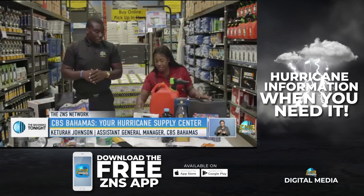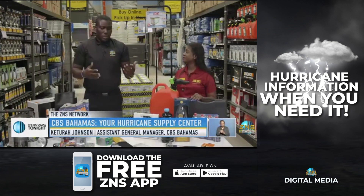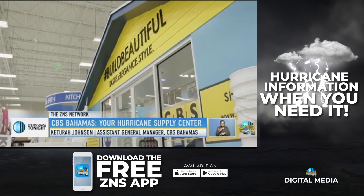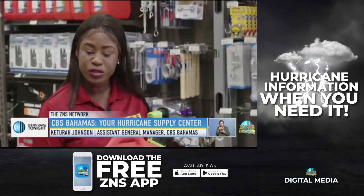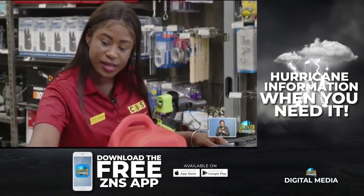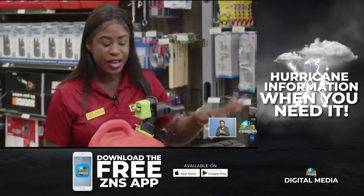So obviously the most important question: what are the essential items that persons need to have in their homes or in their hurricane preparedness kit? So we have your batteries — you have to have your batteries. Flashlights, your lamp, and the oil. We have a portable stove, your butane gas, and your candles. So those are more of the essential items.